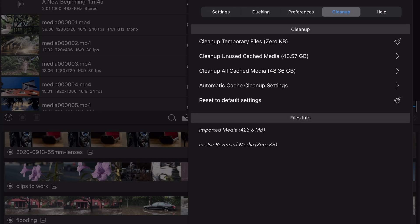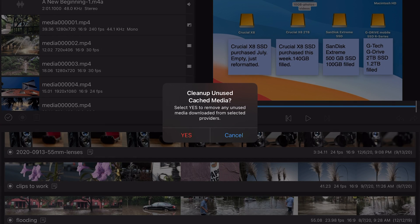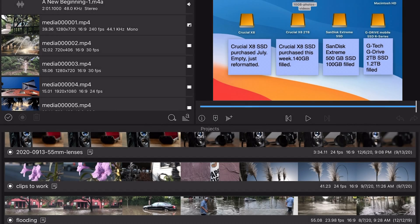So here's how you clean out your cache. Open LumaFusion and click the gear icon to get into Settings, then click the Cleanup tab. For me, the big offender is almost always the unused cached media — in this particular case it's over 40 gigabytes of space. As much as I like LumaFusion, this feels a lot like a bug. It just doesn't seem it should be this way. It's very un-iPadOS-like.